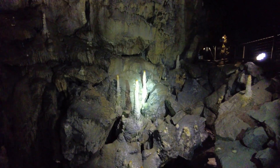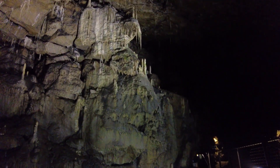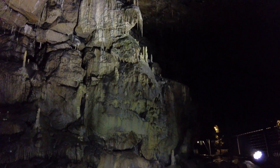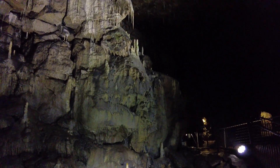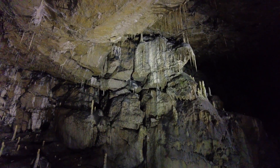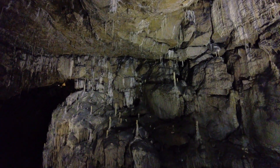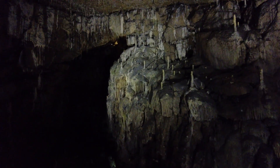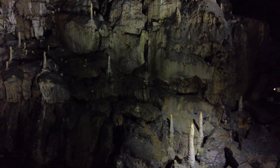Another point of scientific interest — and you may have seen examples in the exhibition — is that stalactites have rings inside them. Like trees, you can date them from those rings, and not only that, you can get an accurate record of historical rainfall.